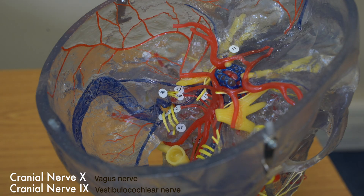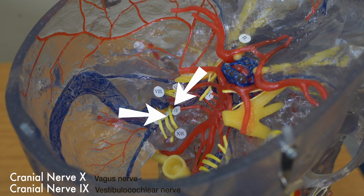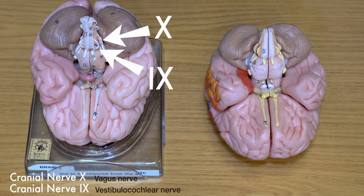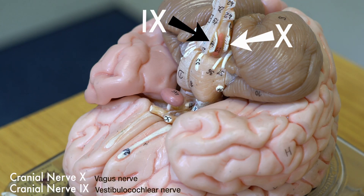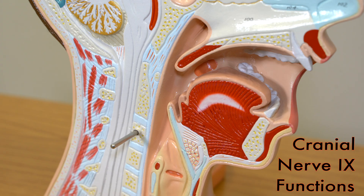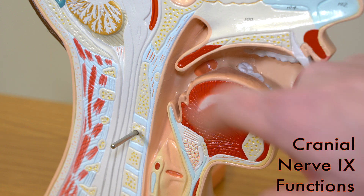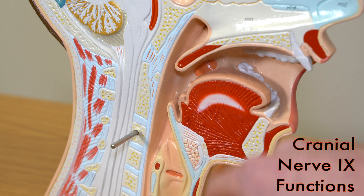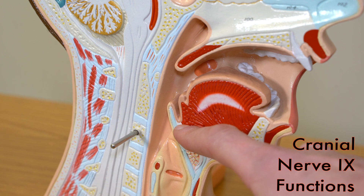We can see how closely linked cranial nerve 9 and 10 are if we look at the direct anatomy, with both nerves arising from the lateral medulla and leaving the skull through the jugular foramen. We can see the proximity of both nerve roots as they arise from around the pyramidal tracts. The glossopharyngeal nerve has a mix of sensory and motor fibres. In terms of sensory fibres, they are going to innervate the pharynx, the middle ear, the posterior one third of the tongue, and carotid sinus body.